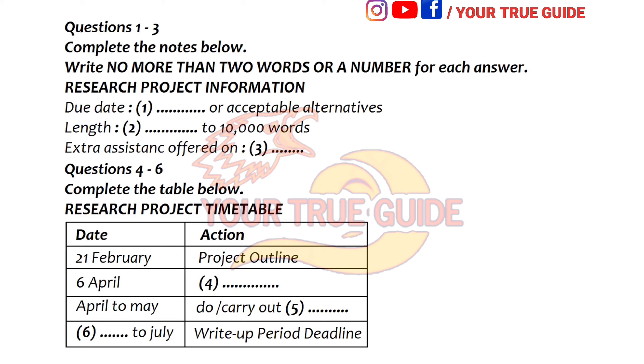Can I just check on the deadlines for everything? Certainly, let me write it on the board — when each stage should be completed. First of all, you've got to work on your basic project outline, and that's due in to your course tutor by 21st of February, which is only two weeks away, so you need to get cracking on that.